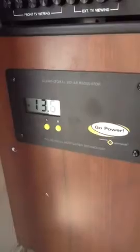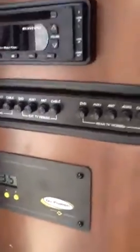Two televisions, full controls including a solar array voltage which is putting out right now 13.5 volts, full DVDs, switching.